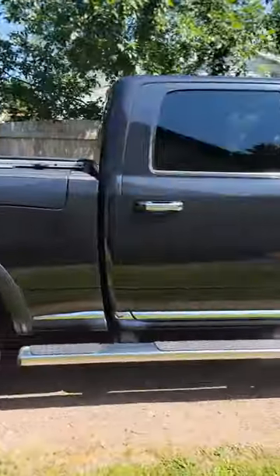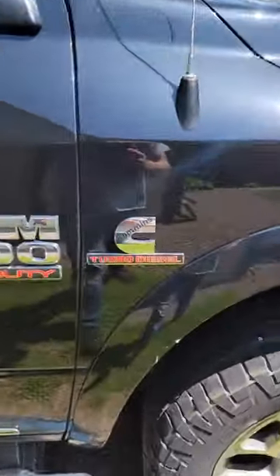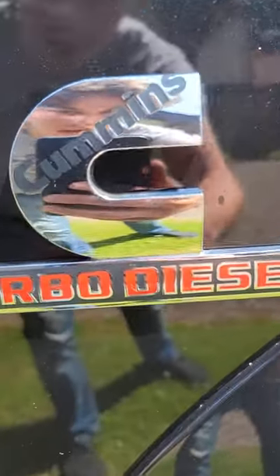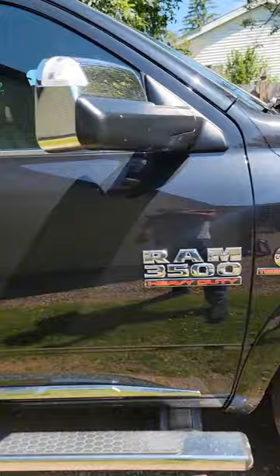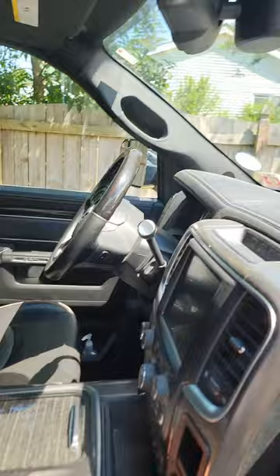What's up fellows, we got another detail today — 2017 Dodge 3500 Limited, turbo diesel. Really freaking nice truck, I gotta say. The thing is dirty as hell, but that's what we're for, that's what we do. Get all set up here and start cleaning this dirty little puppy.